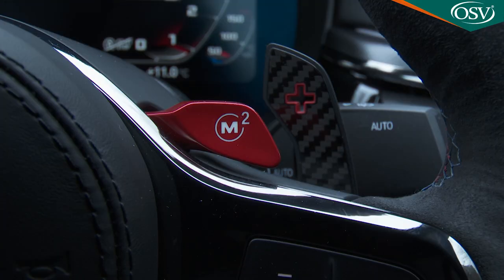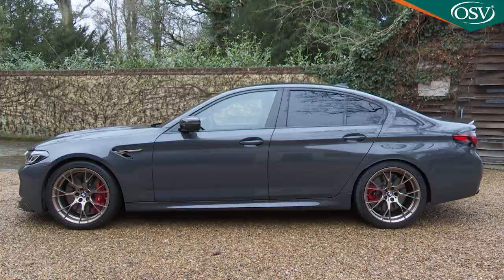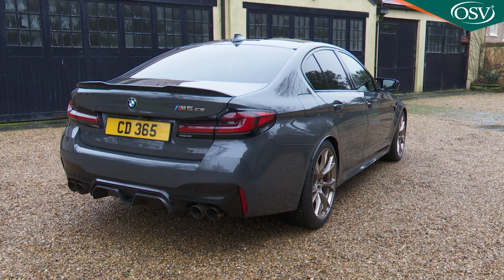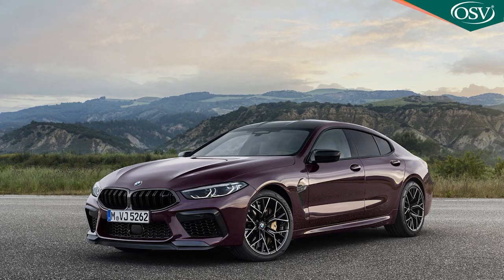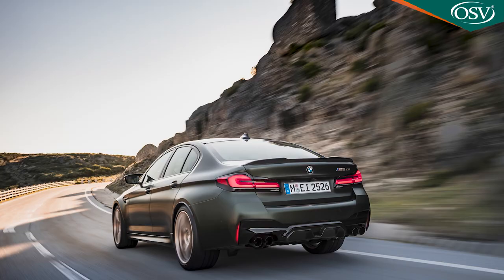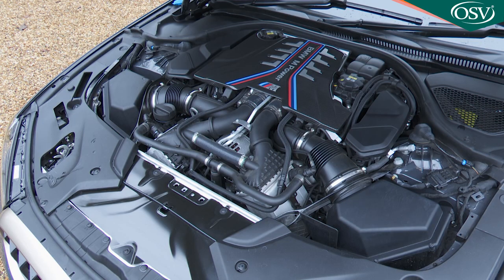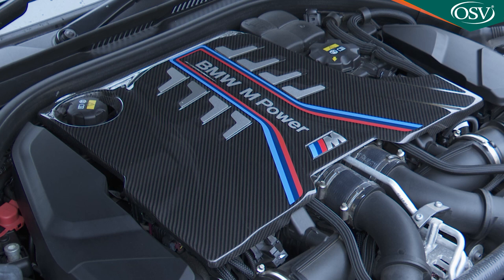The DriveLogic-equipped M-Steptronic 8-speed paddle-shift auto transmission isn't much changed either, but BMW says you need to drill down into the detail. The CS features a 7mm drop in ride height, is 70 kilos lighter, and gets shock absorbers developed for the BMW M8 Grand Coupé. The bearing springs at front and rear have been retuned, damper controls refined, and the V8 gets optimised turbochargers with a maximum injection pressure of 350 bar for shorter injection times and improved fuel atomisation.